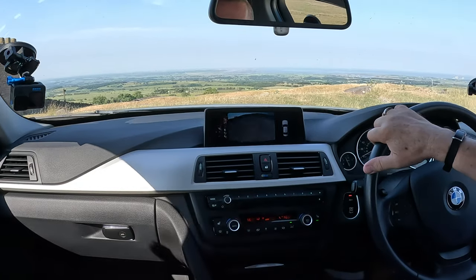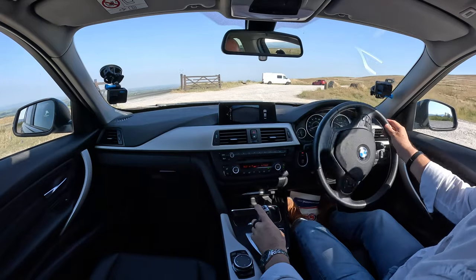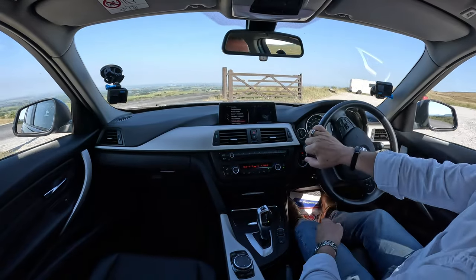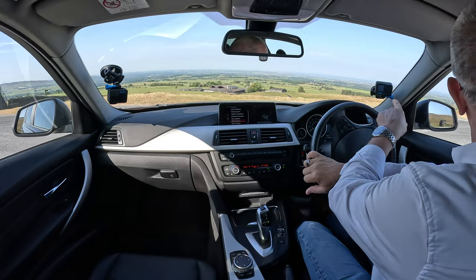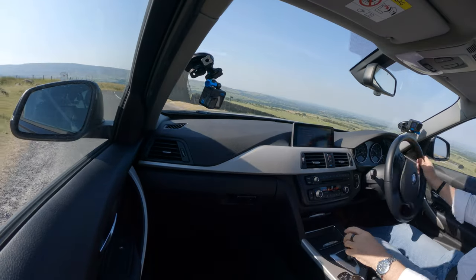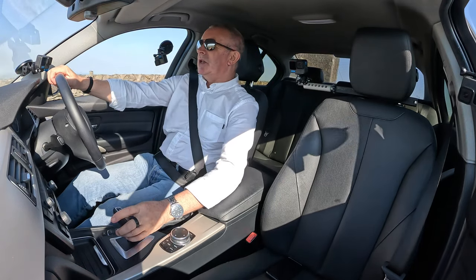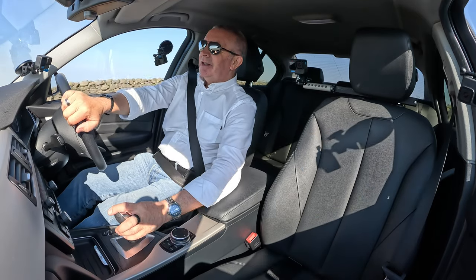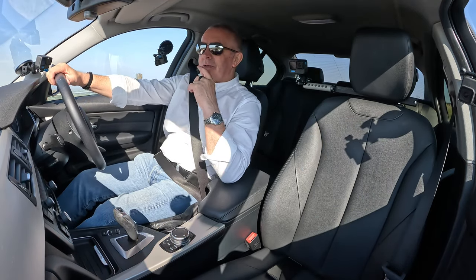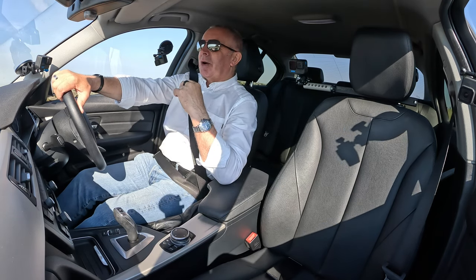There's the reversing camera — so you've got front and rear parking sensors and a reversing camera. When I come up here I quite often see a young lady running. I asked her how far she'd run this morning — she said 10k, she was going to do 12 but it's too hot. I thought, 10k — blimey, that would kill me. I'm out of breath just walking around the car.